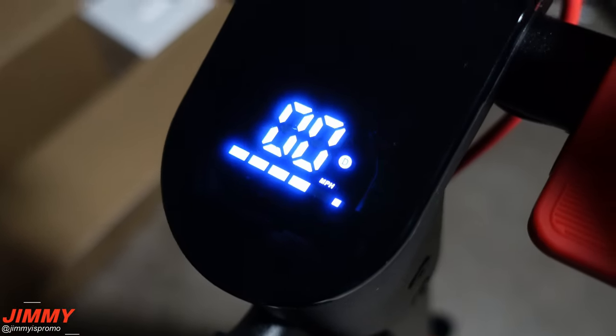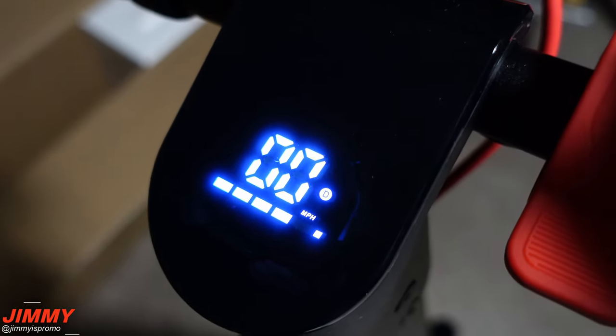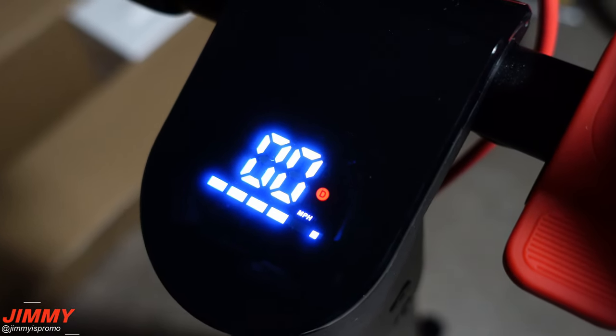Once you turn this one on, you will have three different modes: beginner mode, eco mode, as well as sport mode.